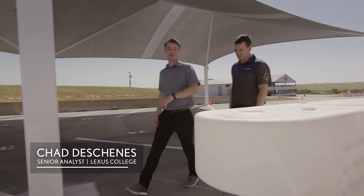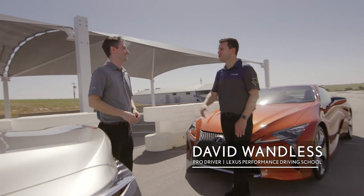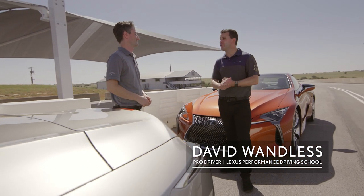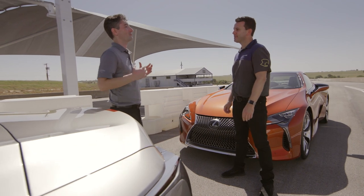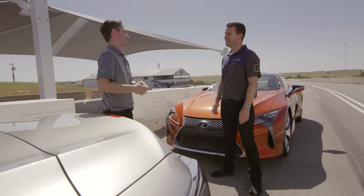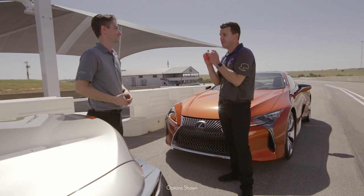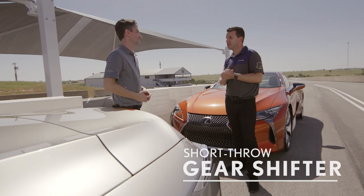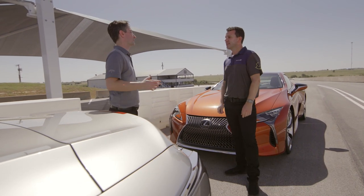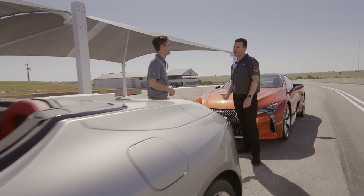Thanks David for joining me out here at Eagles Canyon Raceway — I can't wait to hear what you have to say about the all-new LC convertible. I'm super excited — it's my first time driving the convertible and my first time at this venue. We also have the LC Coupe here that we both love for its performance and that sound. A couple of changes were made — one I really like is the gear shifter now has a short throw. For me as a driver, that goes a long way. Now with the top down, let's go try it out on the track.